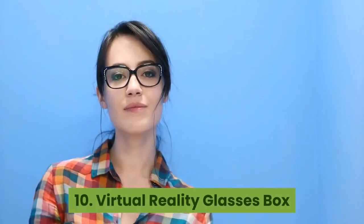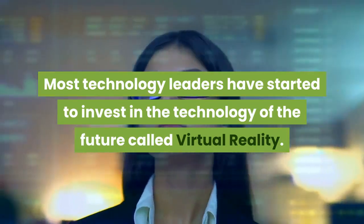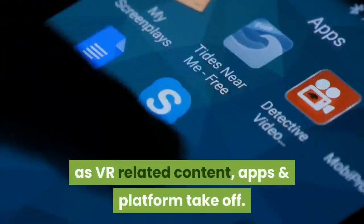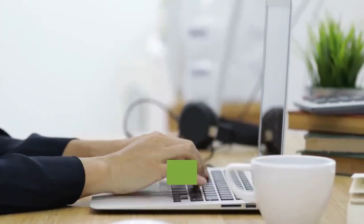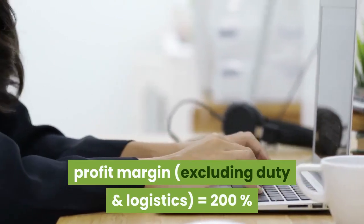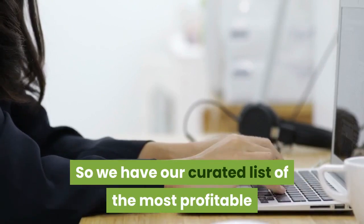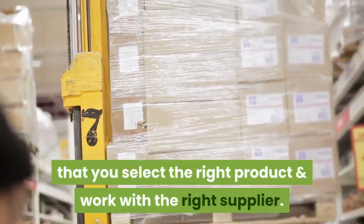10. Virtual reality glasses box. Most technology leaders have started to invest in the technology of the future called virtual reality. There will be a huge demand in the future for these VR-supported products as VR-related content, apps and platforms take off. Estimated cost price (excluding duty and logistics): $2.95. Estimated retail price: $10. Gross profit margin: 200%. To succeed at importing and subsequent trading of products, it's important that you select the right product and work with the right supplier.